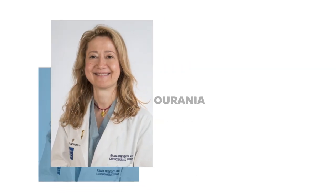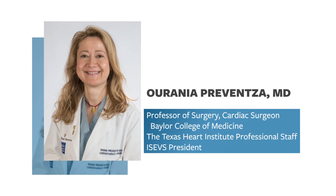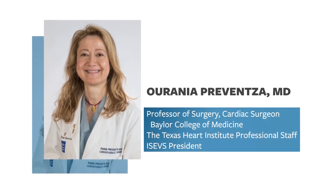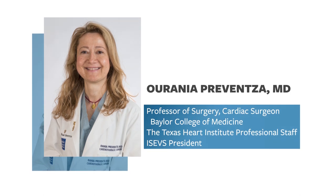Good afternoon. I'm Joe Rogers, President and CEO of the Texas Heart Institute. It's a real pleasure today to have the opportunity to spend a few moments with Dr. Rania Provenza, who just gave grand rounds at the Texas Heart Institute exploring the issues of type 3 or type B aortic dissections. Dr. Provenza is a professor of surgery at Baylor College of Medicine, a member of the Texas Heart Institute professional staff, and is the current president of the International Society for Endovascular Specialists.